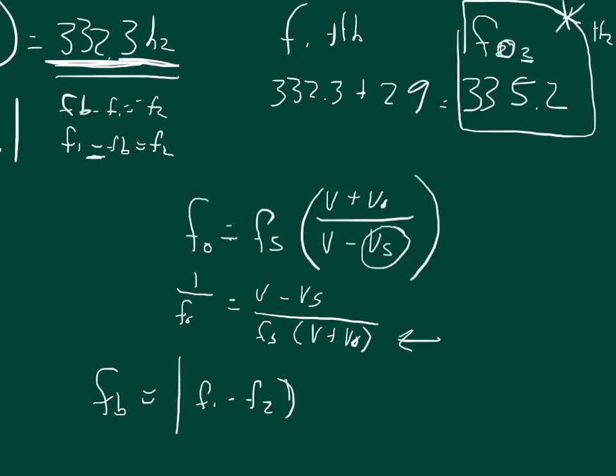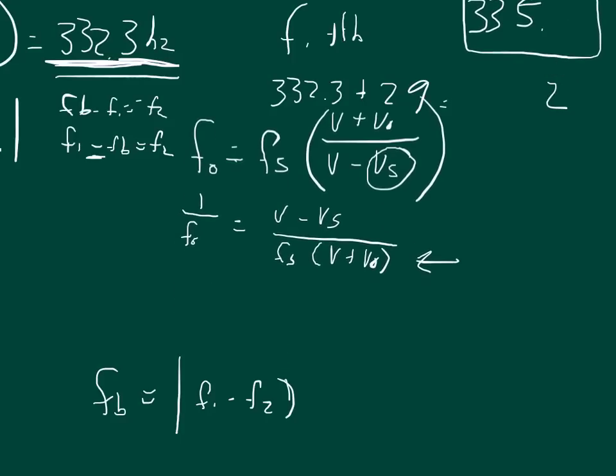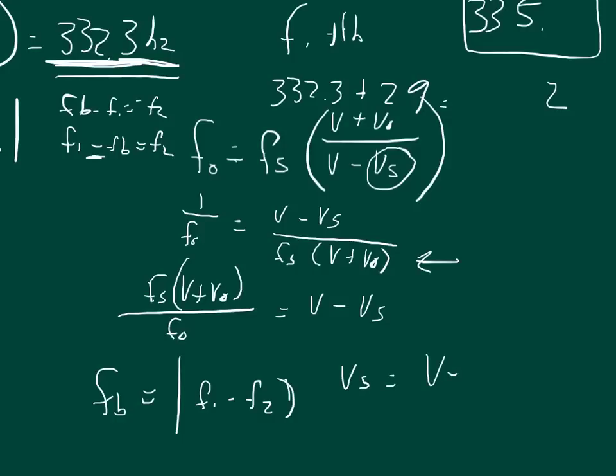Now I can multiply the denominator across to both sides. I get: frequency of source times (velocity of sound plus velocity of observer) divided by frequency from the observer, equals velocity of sound minus velocity of source. Then subtracting and multiplying by negative one, the velocity of the source equals velocity of sound minus the frequency of the source times (velocity of sound plus velocity of observer) divided by frequency from the observer. Now we have an equation we can just plug numbers into to get the velocity of the source.